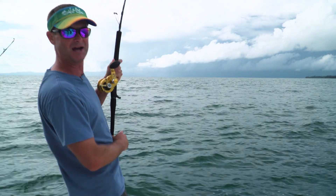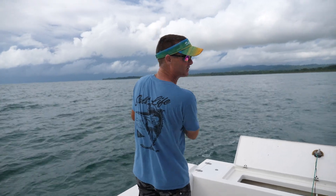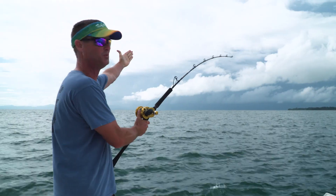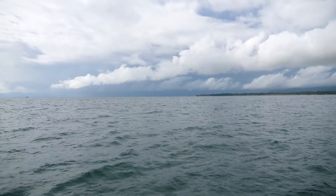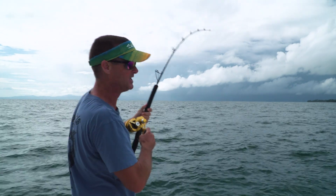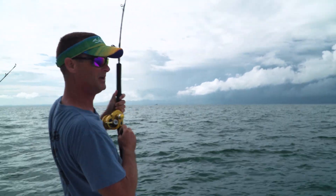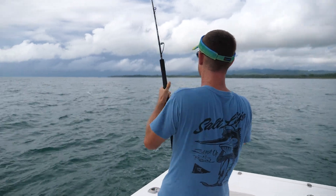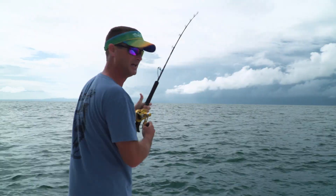Welcome back to another episode of Livin' the Dream. Today, we're inshore again at Crocodile Bay because as you can see, we got a big storm on the horizon. We were heading out marlin fishing and couldn't make it out, so we turned around. We're using our marlin baits for rooster fish and snapper, whatever else we can catch. I hooked up immediately. There it is on the surface — it's a rooster! It jumped.